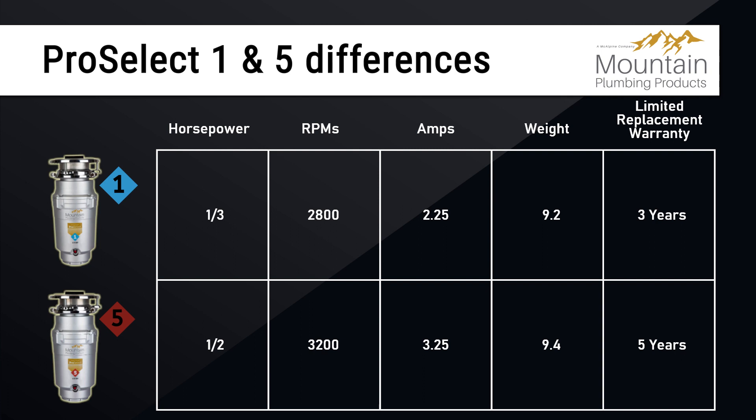The ProSelect 5 offers a motor that runs ½ horsepower at 3,200 RPMs and 3.25 amps, weighing in at 9.4 pounds, and is backed by a 5-year limited replacement warranty.